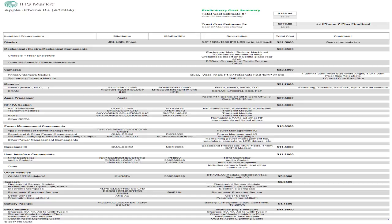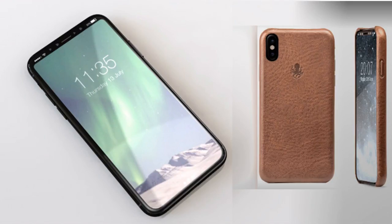Those figures were approximated by IHS Markit, described as a world leader in critical information, analytics and expertise. While the regular iPhone 8 purportedly commands a $247.51 bill of materials, up $9.57 from the iPhone 7's rough BOM.